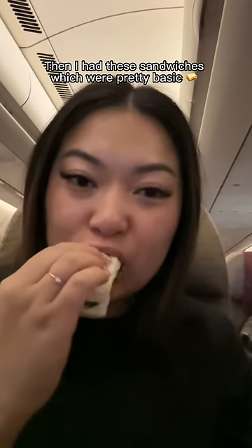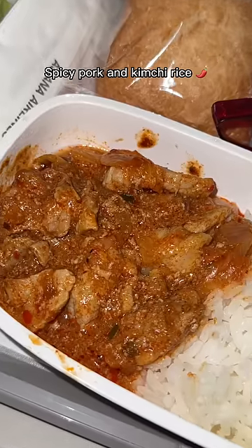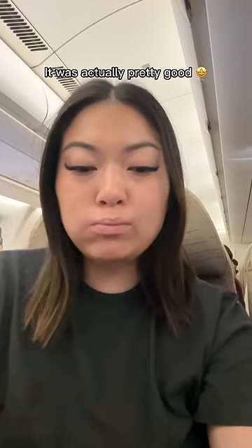Then I had these sandwiches, which were pretty basic. And my final meal on the flight was this spicy pork and kimchi rice — it was actually pretty good.